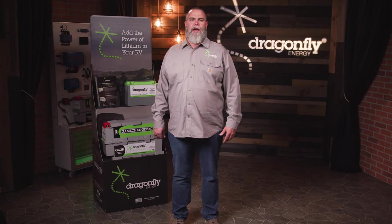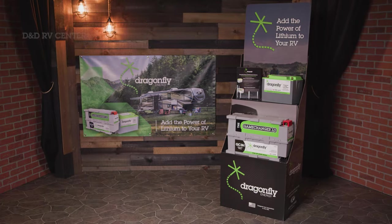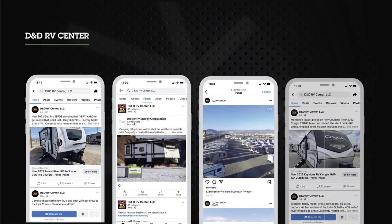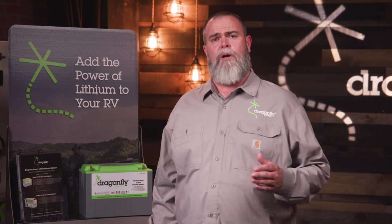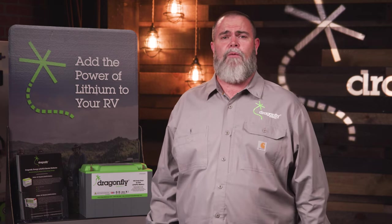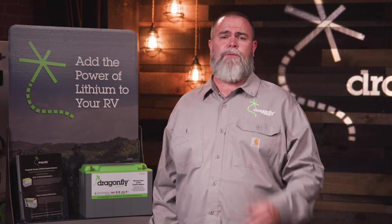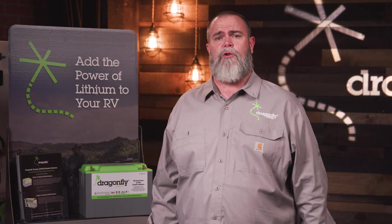D&D RV Center was also sure to add POS materials to their showroom floor, including a battery display and banner. To continue engagement, they stay active on social media, posting about customers who bought rigs with SolarFlex and Dragonfly batteries and touting their excitement. Remember, Dragonfly Energy is here to support you in launching this new initiative. If you're ready to take the next step and offer this program full speed at your dealership, reach out to us — we'd be happy to discuss additional marketing opportunities.